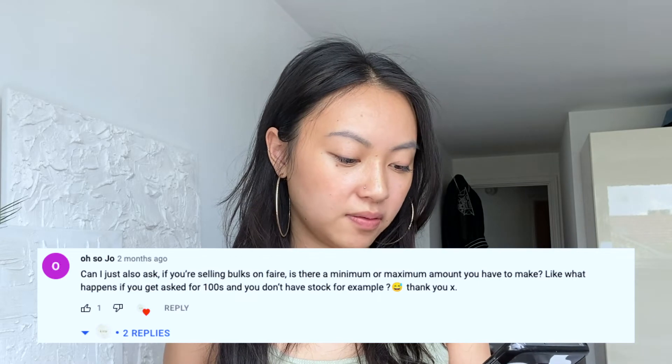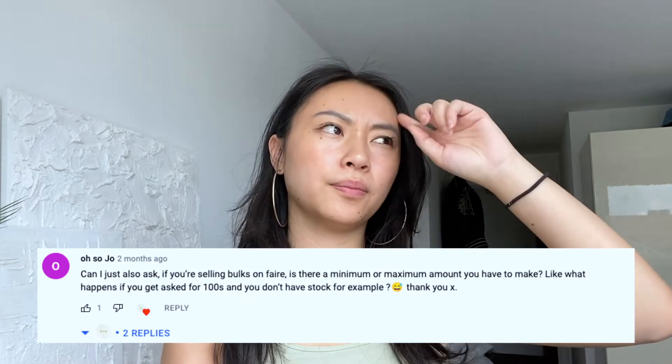Another question: 'If you're selling in bulk, is there a minimum or maximum? What if you get asked for hundreds and don't have the stock?' You can set your minimum order quantity by price. If you don't have enough stock or time to fulfill a very large order, you can amend it — it's not final. You can message the customer saying you can only do 20 pieces right now, and if they agree, you amend the order through Faire. It's very rare to have problems with customers.